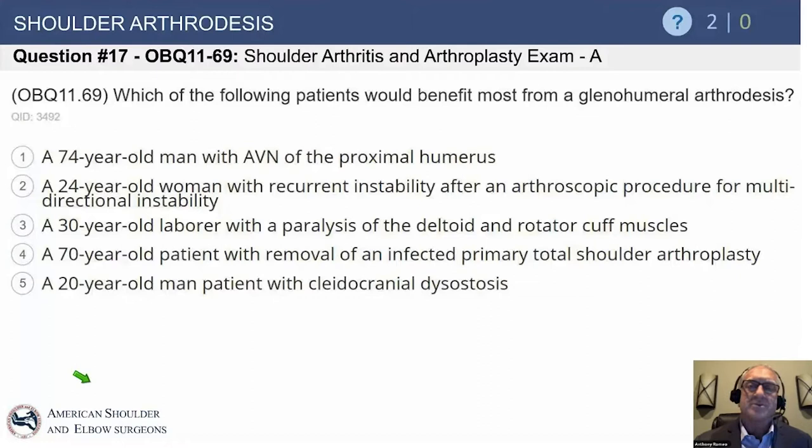Imagine that — on X-ray the bones are completely fused into one bone, yet one out of four patients will say their shoulder still feels unstable. So try not to do that operation. Option C: a 30-year-old laborer with paralysis of the deltoid and rotator cuff — that sounds a lot closer to what we're looking for.